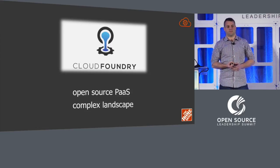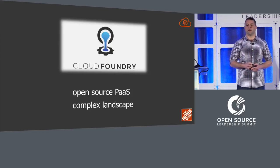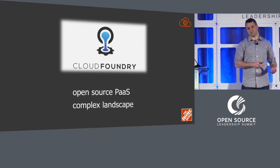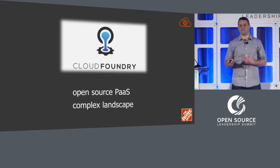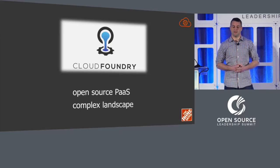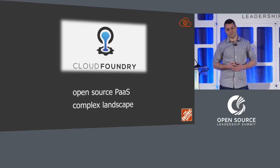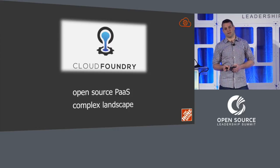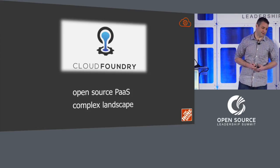We joined the Cloud Foundry Foundation back in October as an end user. Part of that was an expectation that we would give back meaningfully in terms of code commits. We had to play a little bit of catch-up because I was surprised when we pitched to join and it was approved. We had to come up with a strategy for how we're going to functionally contribute in a meaningful way that's beneficial to both us and the community at large. More recently, our chief architect Barbara Sanders was elected to the Cloud Foundry board of directors, and I'm an ambassador for Cloud Foundry on the board staff.